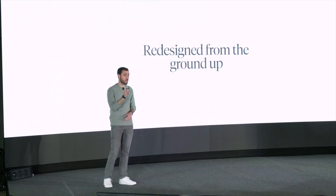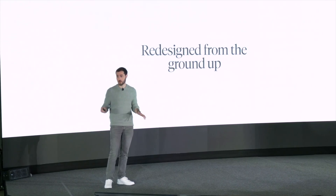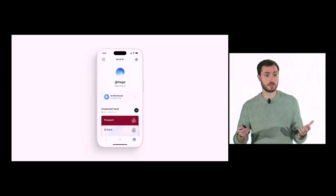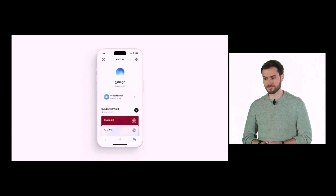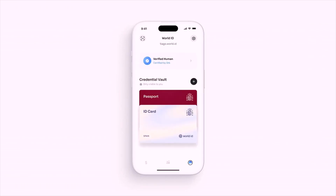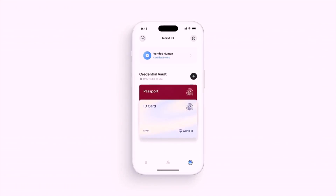World App 3.0 has been redesigned from the ground up with one goal: to make the World Coin network more useful for day-to-day life. It starts with World ID — your internet human identity. You can see whether you're verified and, if not, use the app to find a nearby Orb to get verified. Beyond verification, World App now also supports the new World ID credentials, meaning you can add your passport or driver's license to your World ID.